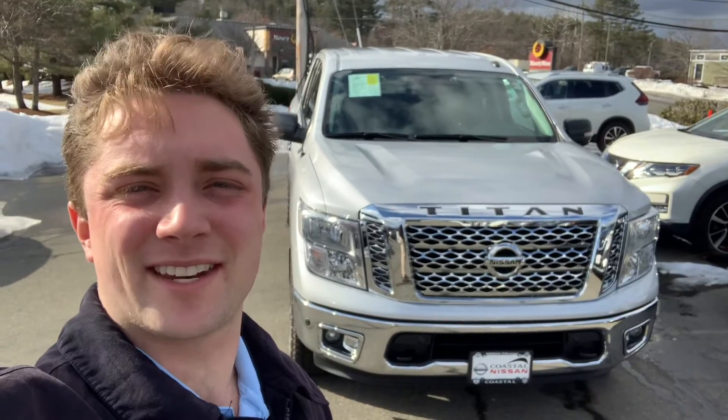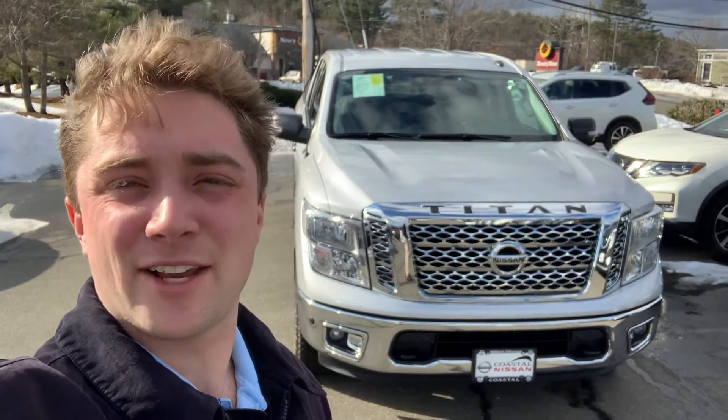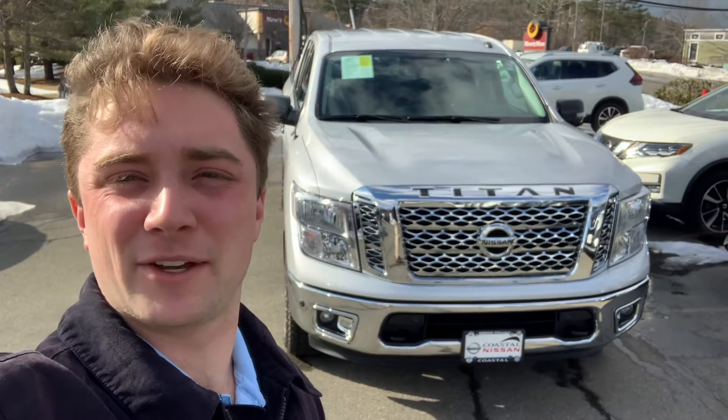How's it going? It's Tyler here, client advisor at Coastal Nissan in Norwell. I just wanted to show you the sweet 2019 Titan SV with the chrome and convenience package.